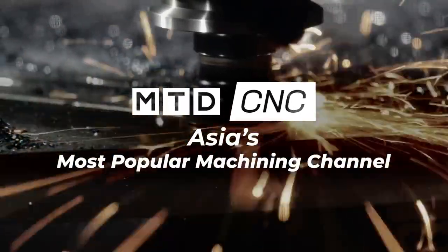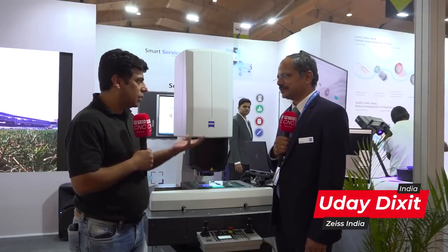Hello and welcome to MTD CNC India. Today we are here at IMTEX Forming 2022 and I am standing in front of the ZEISS booth. I am here with Mr. Uday who is going to tell us about interesting technologies from ZEISS. Thank you very much for calling me here. So we would like to know about your optical technologies — what is the history of ZEISS optical technologies? Can you please elaborate?